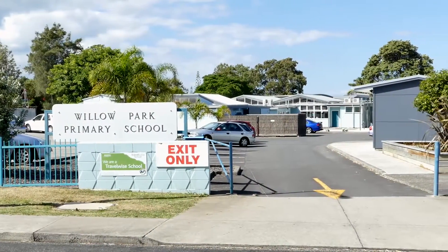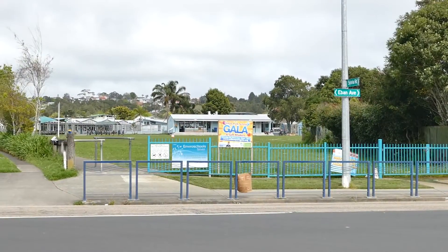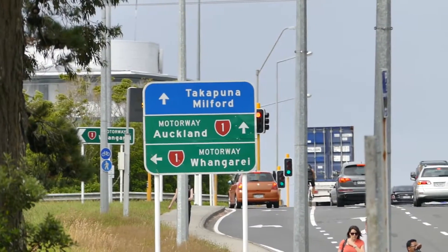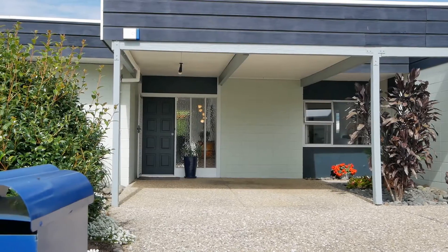In zone for Willow Park School and located so close that the kids can walk themselves safely to and from school. With multiple motorway access options and easy access to public transport, this property has it all.